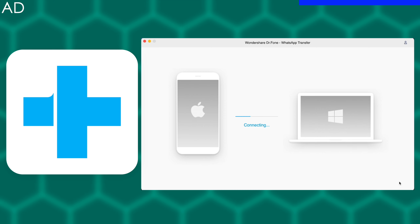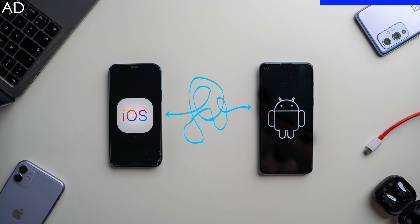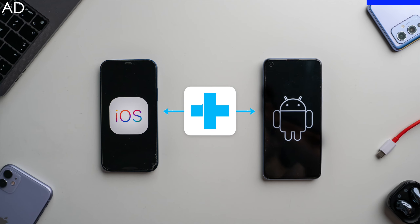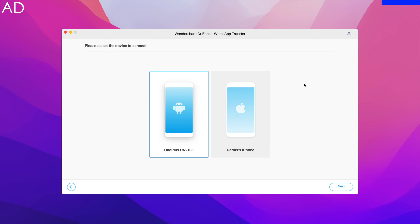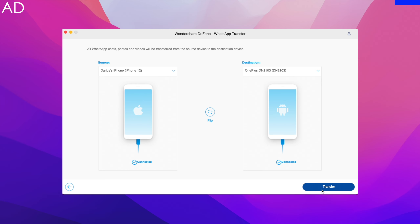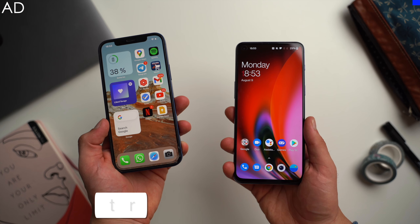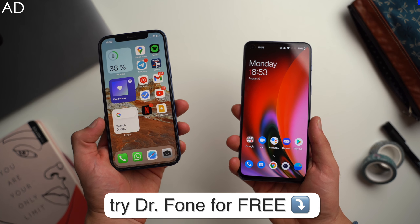Before we jump right in, let me quickly tell you about this video's sponsor, Dr. Phone by Wondershare. If you've ever tried to switch between Android and iOS, you know what a pain that can be. Dr. Phone makes this process seamless — you can backup, restore, and transfer your WhatsApp data including all media with just one click. So if you're looking to switch between iOS and Android, try Dr. Phone for free using the link below.